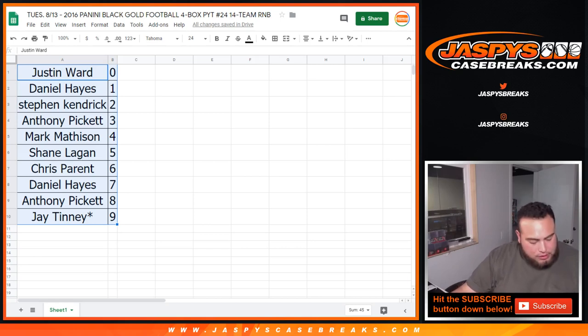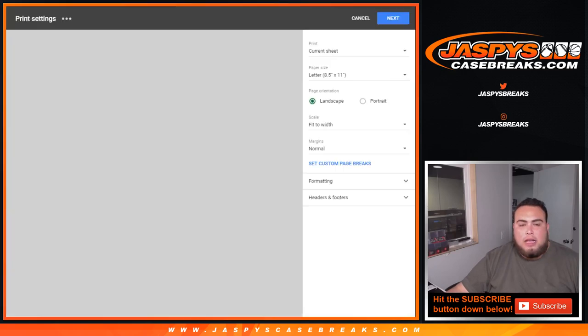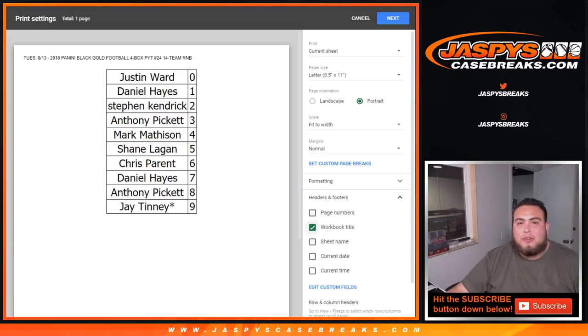The break is officially sold out as well. So in a separate video, guys, we'll do the break. All right guys, Trey Winner closed. And coming up, guys, Blackwell Football — pick your team number 24. Appreciate it.